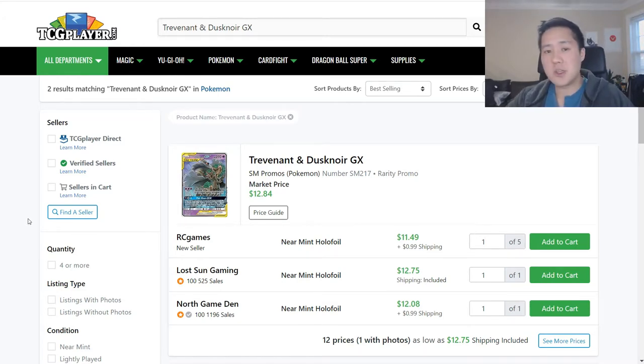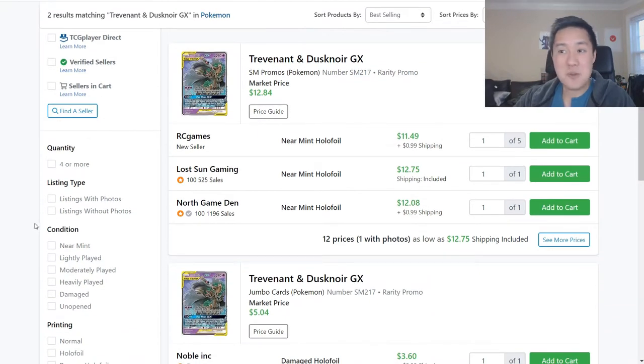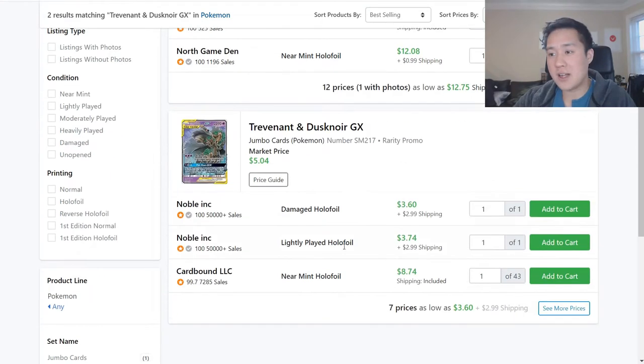As always, we're going to start with some of the promos that aren't really part of any set, and we're going to start with Trev Noir - the Pale Moon box that retails for $20. You can pick that up even at your local Target or Walmart, and it still remains a very good deal. On TCG Player, this card is still looking a little bit over $12, and the Jumbo card - we do have a couple of light damage copies - and then the rest are over, closer to $9.